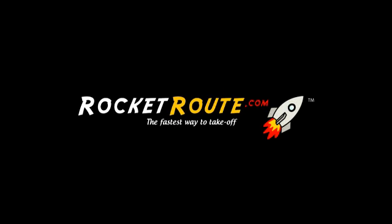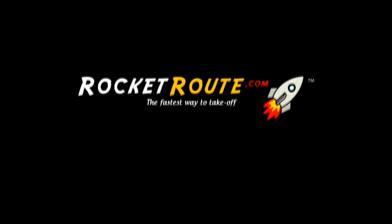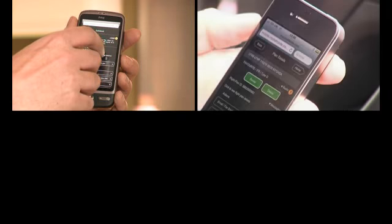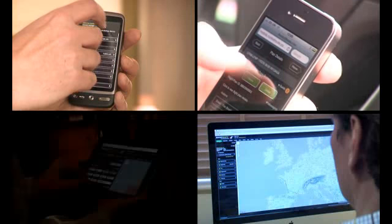Time for a quick tour of RocketRoute to see how it works. First, let's take you through our online Flight Centre. You can access the online Flight Centre from your mobile phone, PC or iPad.